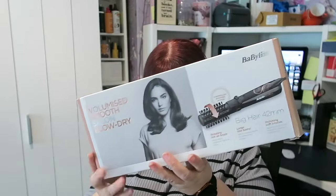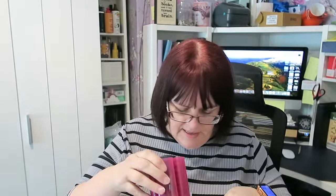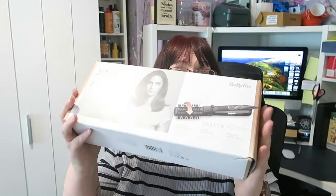I paid five pounds for a BaByliss Big Hair. They sell for about 35 to 40 quid, so the lady was not for turning — I did ask her if she'd come down a little but she wasn't having it. To be honest it's still worth the fiver. I don't think there's a heat mat in there, but they probably don't come with a heat mat — it's a blow dryer curler, it probably doesn't heat up that much. Five pounds for that one.